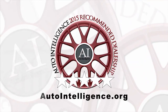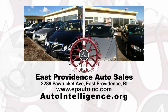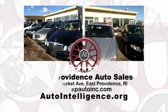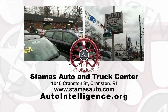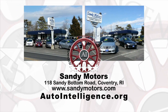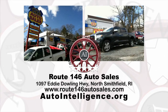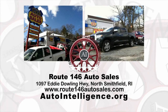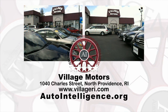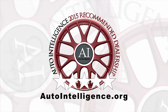Shopping for a used car just got easier, thanks to Auto Intelligence. Here are just some of the five-star recommended pre-owned dealerships in the Rhode Island area, evaluated by Auto Intelligence. These are dealerships which have passed our 15-point test of reputable business practices and customer satisfaction. Begin your search at AutoIntelligence.org and find a great pre-owned car from a recommended dealer in Rhode Island and Southeastern Mass.